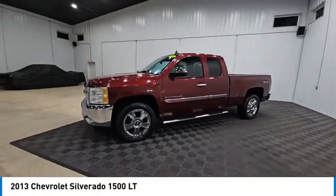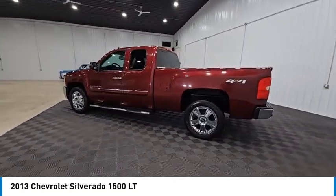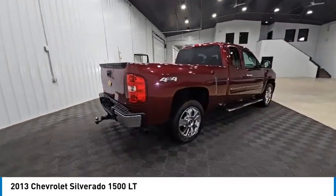Make a great choice today with the 2013 Silverado 1500. The Chevy Silverado 1500 has the lowest cost of ownership of any full-size pickup and is priced below $15,000.